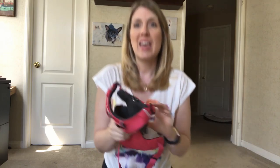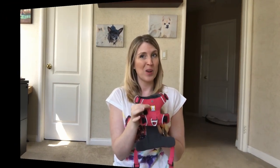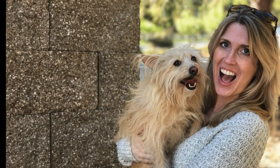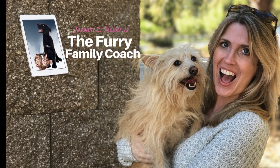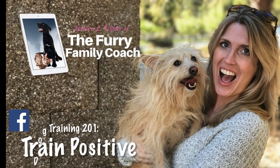I'm Jessica, the Furry Family Coach, and in this video we're going to talk about how to condition your dog to wear a harness. This is the harness that my dog currently wears. I really want you to stick around to the end of this video because after I show you how to condition your dogs to accept wearing a harness, I'm going to tell you why this is my favorite harness.